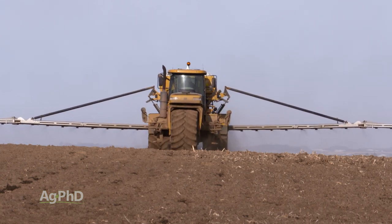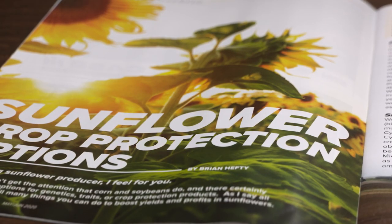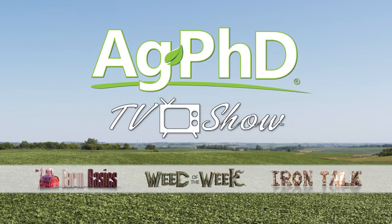That's all for today's Iron Talk and now back to the show. That's all the time we have for today, but if you're looking for more agronomic information, check out the Ag PhD magazine at agphdinsider.com. Don't miss the next Ag PhD TV show — we'll have another Weed of the Week, Farm Basics, Iron Talk, and a whole lot more. I'm Darren Hefty, and I'm Brian Hefty. Thanks for watching Ag PhD.